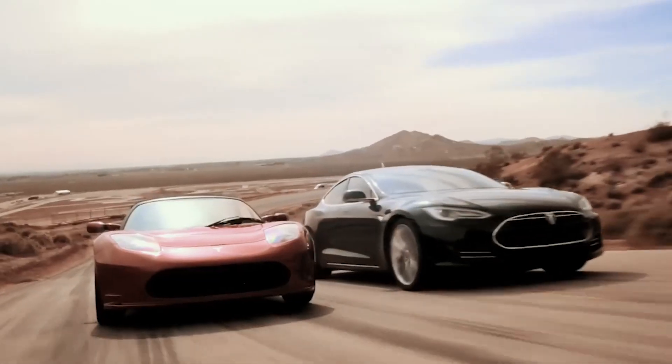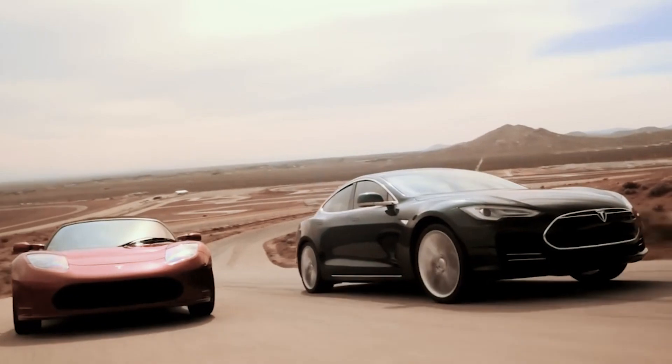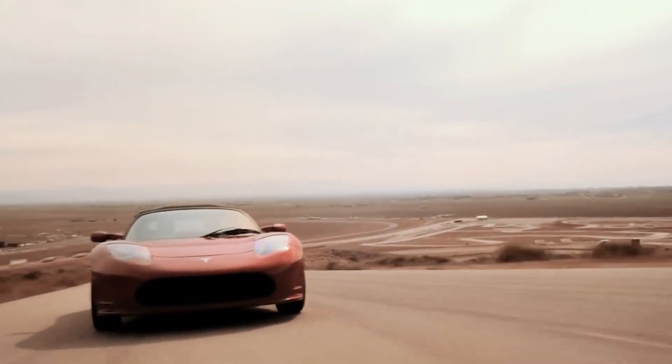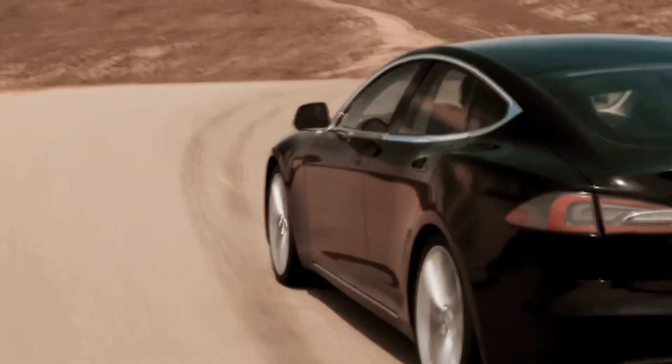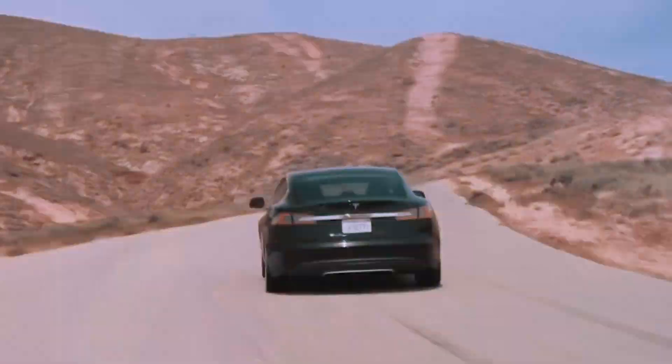Whether you're passionate about speed, sustainability, or cutting-edge technology, Tesla has a model that will leave you electrified. So what are you waiting for? It's time to join the electric revolution and experience the future of driving. Take a test drive, feel the power, and let Tesla redefine your perception of what a car can be.